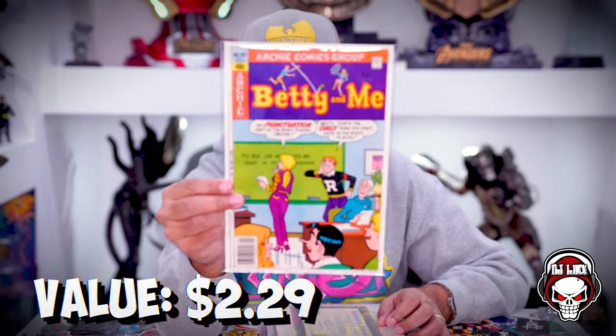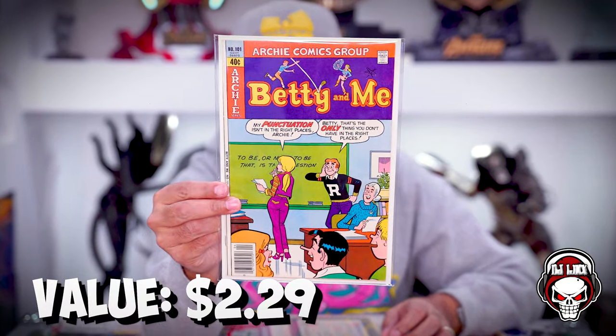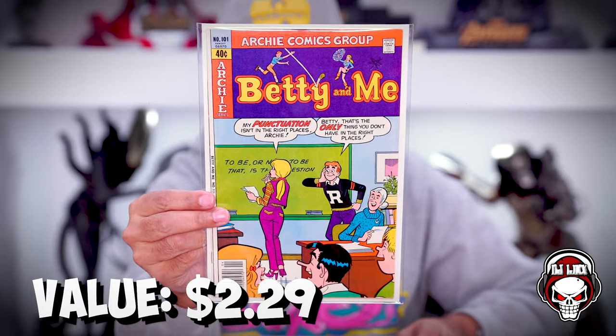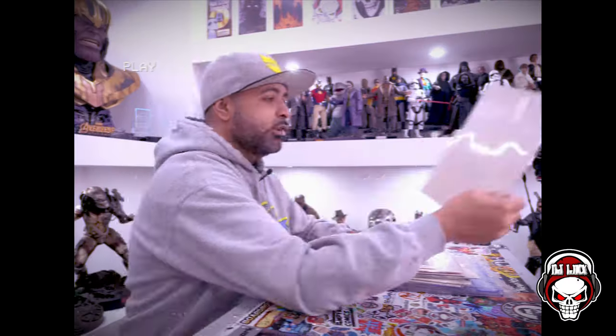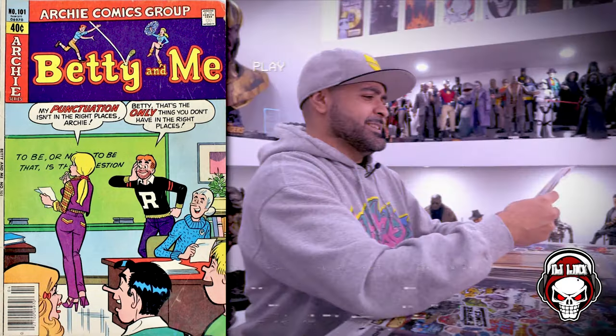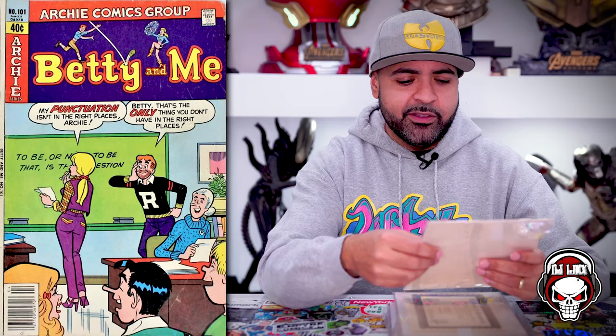First book up — that looks like some Archie. This is Betty and Me number 101. That's pretty dope. I don't collect Archie comics, so this will go right back into the community. 40-cent cover price and it's clean. It got some writing there but other than that it's pretty clean. Let's keep pushing.